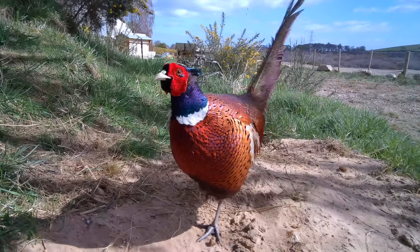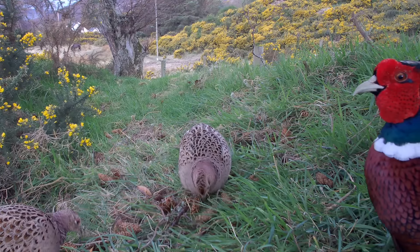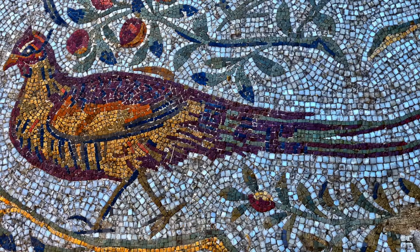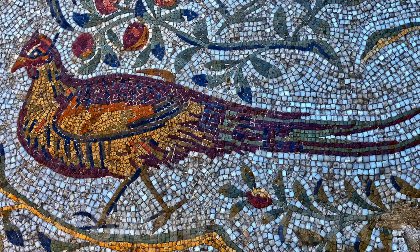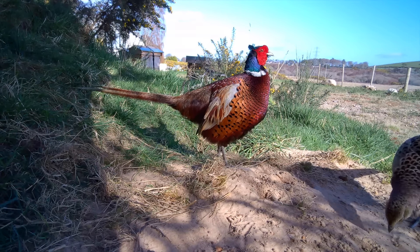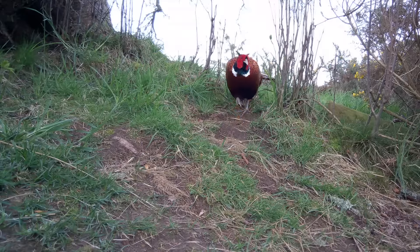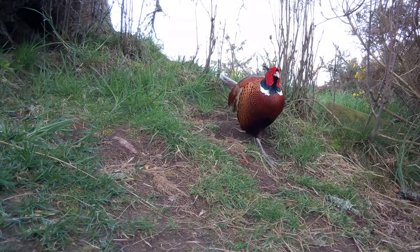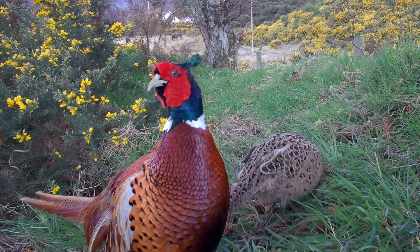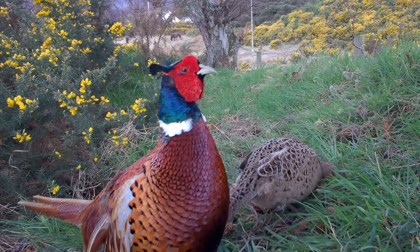This is a common pheasant cock. He's not really native to the UK but he's not truly wild either. It's said that they were brought in by the Romans or even as early as the Normans as ornamental birds, and you can see why. If you gave me some crayons and asked me to design a really colourful bird, this is probably what I'd draw — with his burnt orange body feathers, the green and blue almost pearlescent neck, those vibrant red cheeks and long tail. This is definitely one attractive cock.